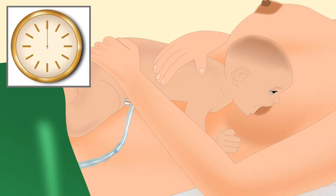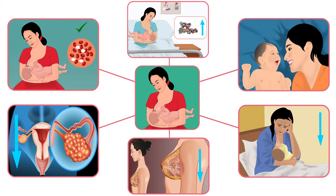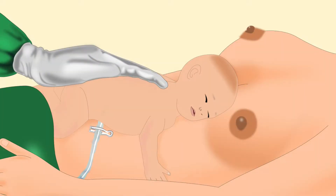Golden hour is defined as the first hour of the newborn after its birth. This first hour is very critical for the child's growth and development. It is also an important factor in a mother's breastfeeding journey. This period helps to strengthen the bond between the mother and her infant, and an uninterrupted skin-to-skin contact should be initiated between the two.